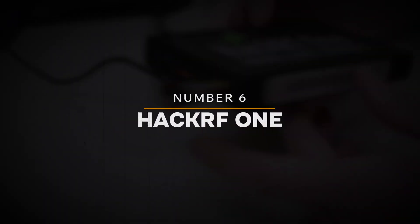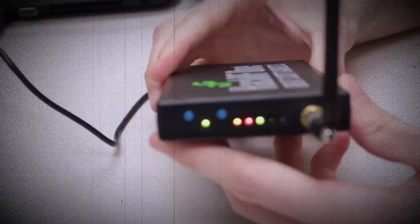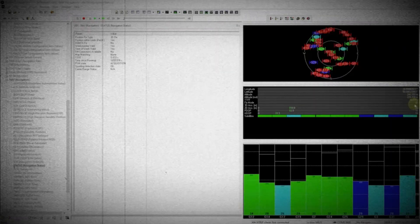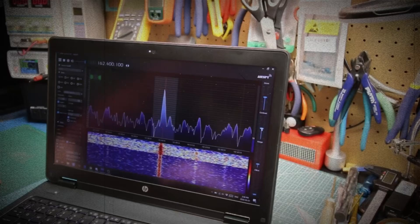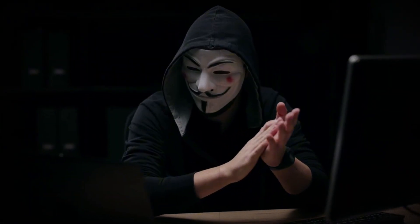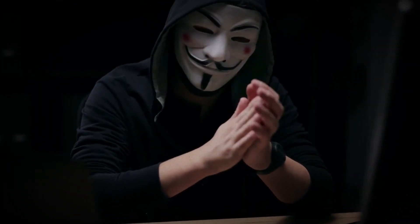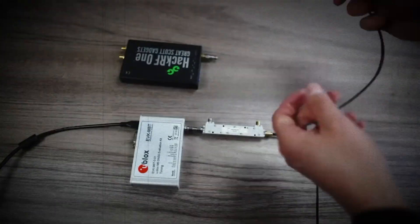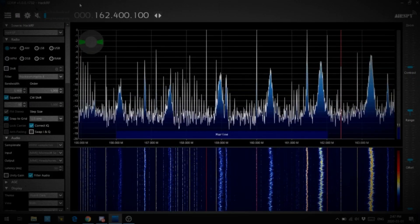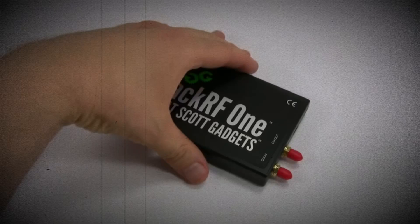Number 6: Hack RF1. The Hack RF1 stands out as one of the most versatile tools for wireless hacking. This powerful software-defined radio (SDR) allows users to transmit and receive signals across an incredibly wide frequency range, making it capable of manipulating almost any wireless communication. Hackers rely on the Hack RF1 to intercept private communications, jam signals, and even take control of devices like drones. With the rise of IoT devices in 2025, the dangers posed by tools like the Hack RF1 are only multiplying.